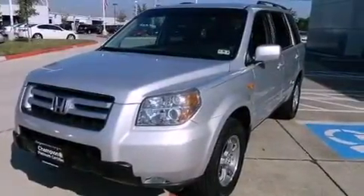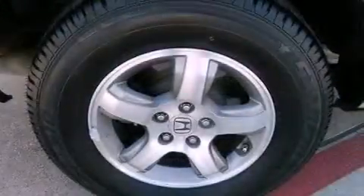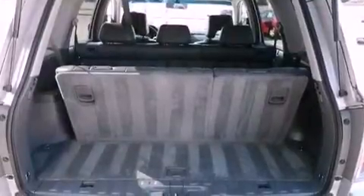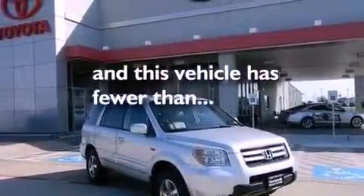The following features are also included: a multi-function display, air conditioning with automatic climate control, cruise control, leather seats, variable cylinder management, an electronic throttle, a rear spoiler, an anti-lock braking system, heated side view mirrors, and this vehicle has less than 66,000 miles.